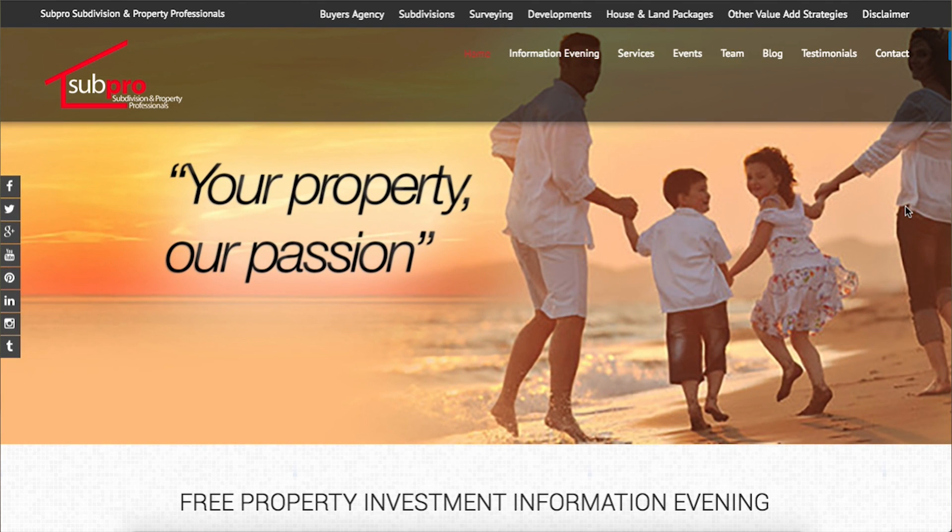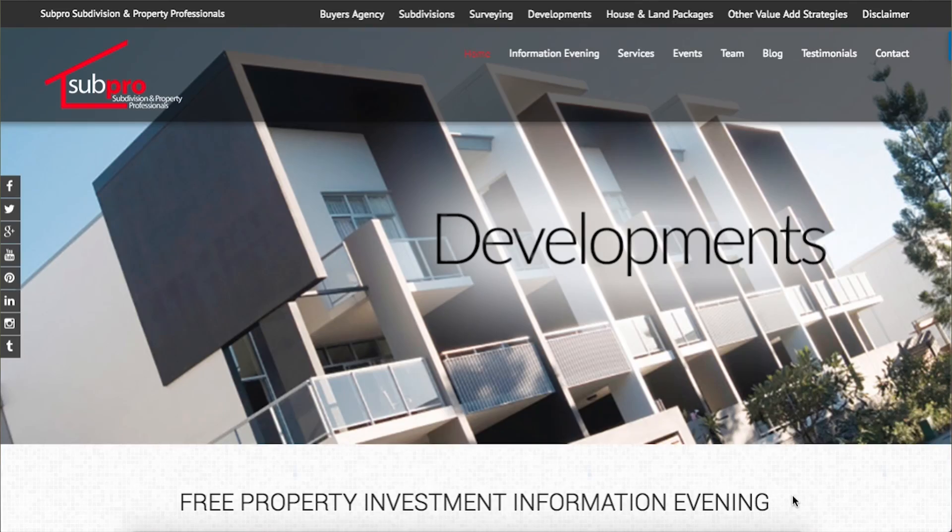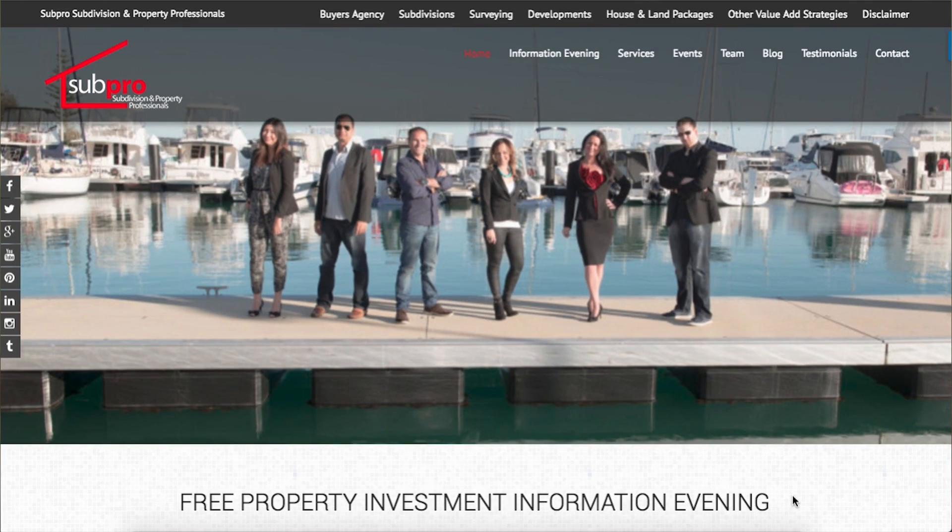There's a whole bunch of services at the top. They have information evenings and a blog. It makes you wonder if they're an education service, if they fund developments, or if they do developments. There's no indication of what this company actually does on their website, so you don't know if you want to read further.